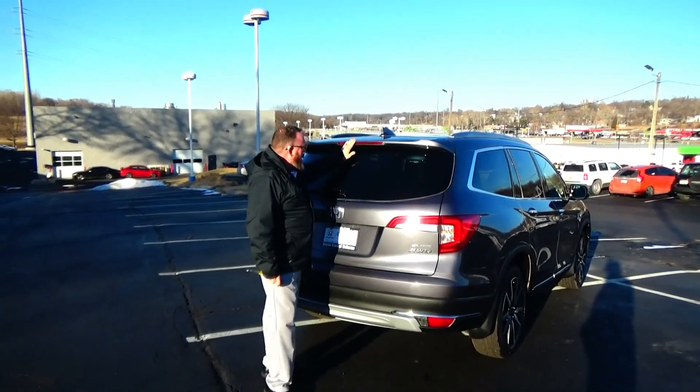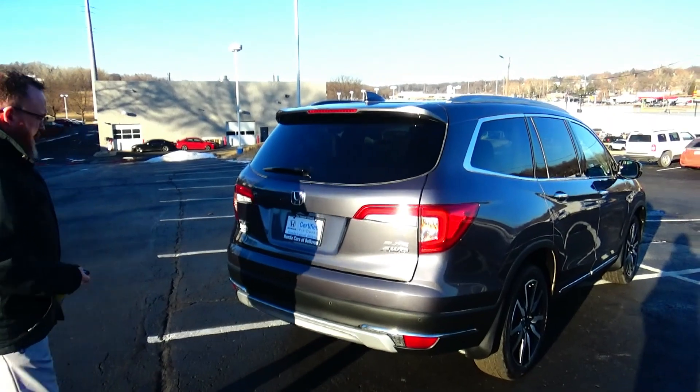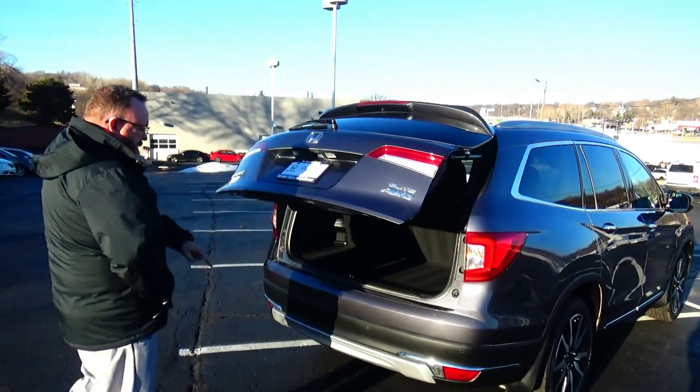Wraparound tail light, center-mounted brake light, rear defrost and wiper, power rear tailgate, remote start, backup camera, and parking sensors.